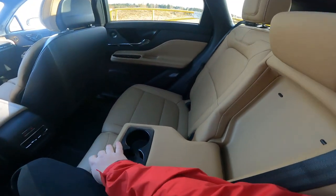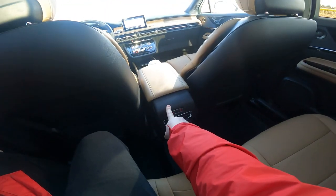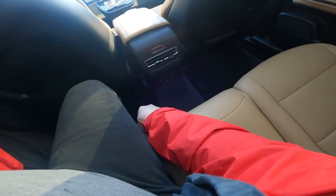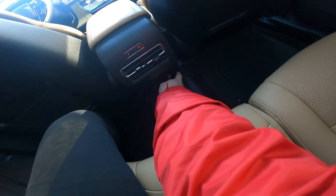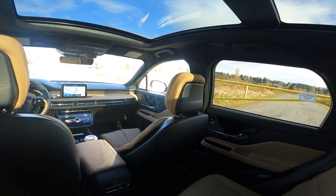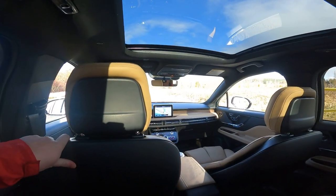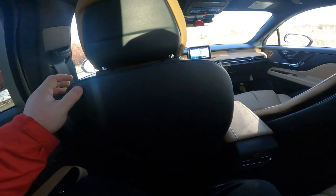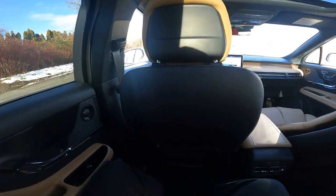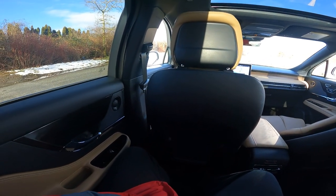You get the requisite cup holder in the center armrest and you also get heated seats in the back — the controls for which are on the center console. You get vents and USB ports back here — both old and new style — so you will not lack power. Four USB ports are more than enough and should keep your kids entertained. And I almost forgot: you do get tilting rear seats back here. I know you can get those in Hyundais these days, but it's a nice feature — that little bit of adjustment makes it much more comfortable for adults.